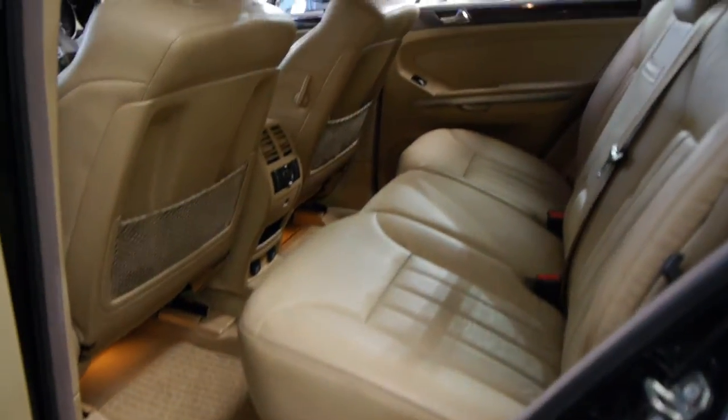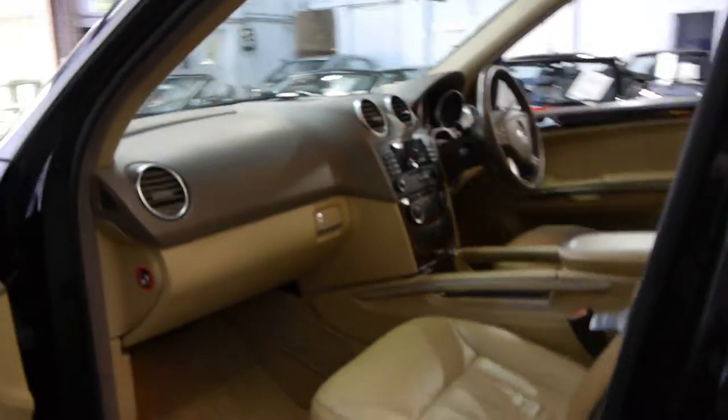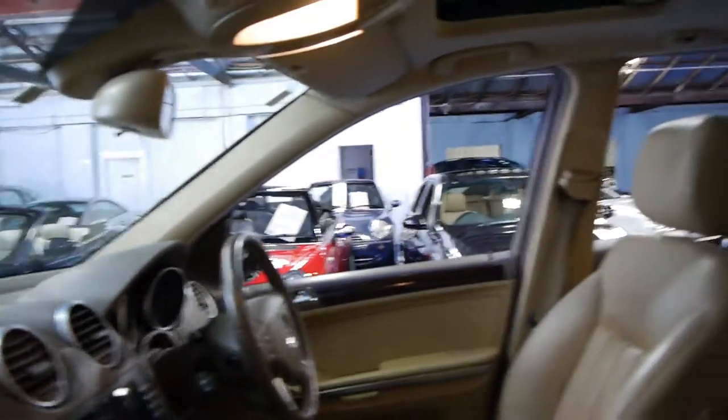The leather really doesn't look like it's been sat in, and they do look a lot better with the wood grain — there's an option to get a sort of metal look instead. It's got electric seats, and they're very, very comfortable. We really think they're a huge improvement on the previous model.